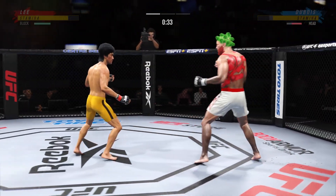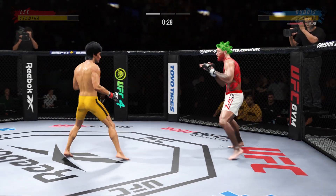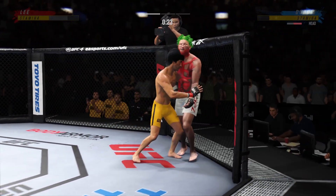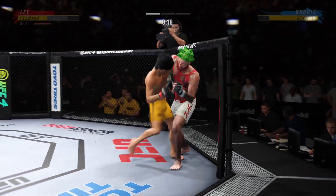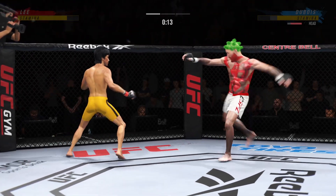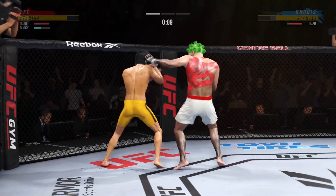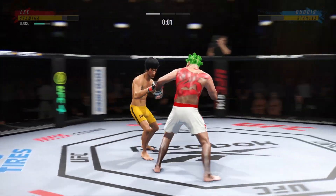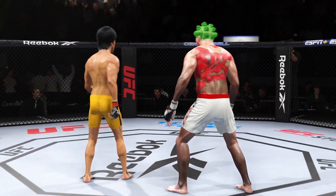Big kick lands flush. He loaded up there on that high kick. And a knee. Blocks the shot. Looked like he might have landed there instead — a swing and a miss by Lee.